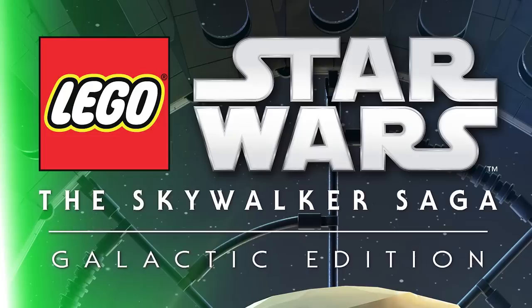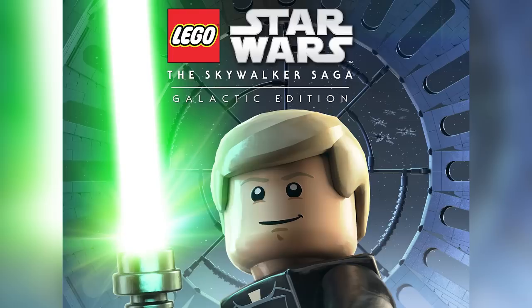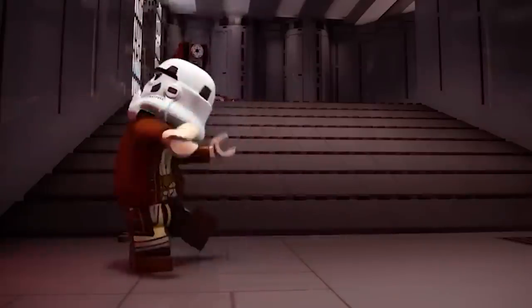They're also releasing what's called the Galactic Edition of LEGO Star Wars, which means you buy the whole game and it comes with all the characters. And I'm assuming it's like a premium upmarket version — probably be like 80 bucks, 90 bucks, 120 Australian. Who knows?